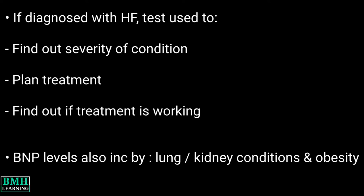Other conditions that can cause elevated BNP levels include lung or kidney conditions and obesity. You may need a BNP test if you have symptoms of heart failure. These include trouble breathing — that is, dyspnea — and feeling exhausted or weak for no apparent reason.